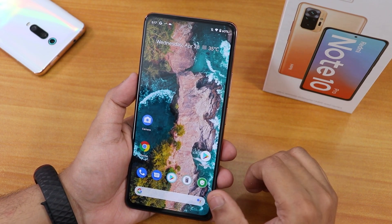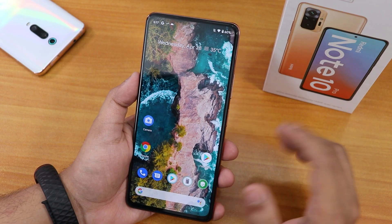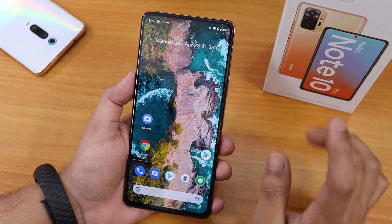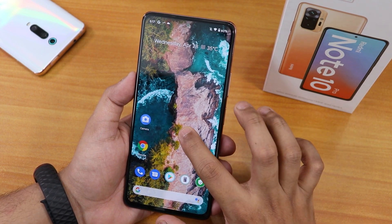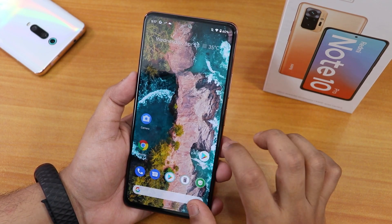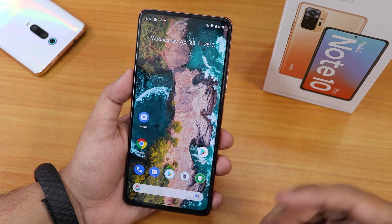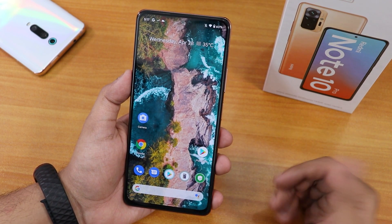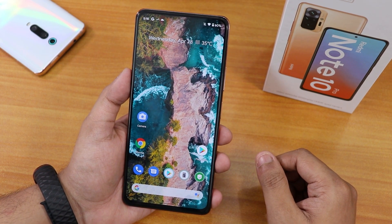That's it for the Pixel Experience Plus ROM on the Redmi Note 10 Pro. Google Assistant and everything should be working fine with no issues. It's a very good experience overall, but I would still prefer ArrowOS if you want more features — it offers better features in my opinion. Thank you for watching, give it a thumbs up, subscribe, and share this video if you want others to know about the Pixel Experience Plus ROM on the Redmi Note 10 Pro.